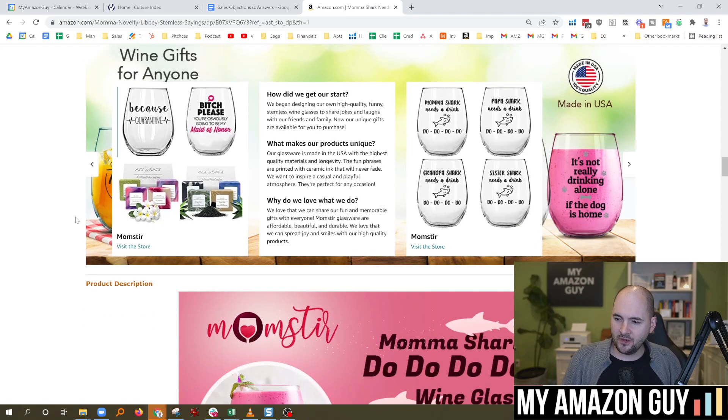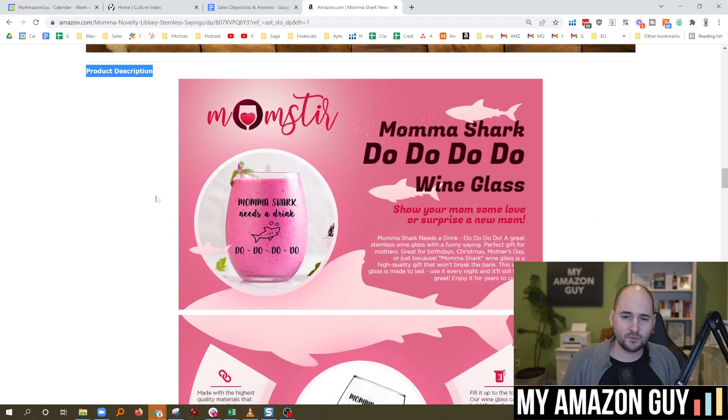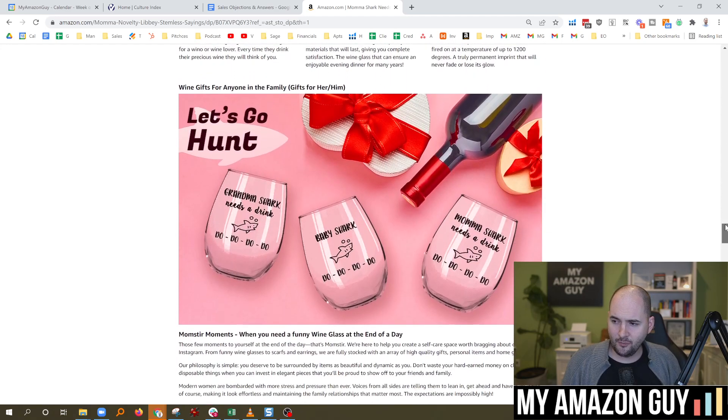Here in the A-plus content section, this is the brand story section. Most people don't have this up — five-minute hack, go get that built for sure. But down here under product description, this is the A-plus content. You see all that text there, all the big images.